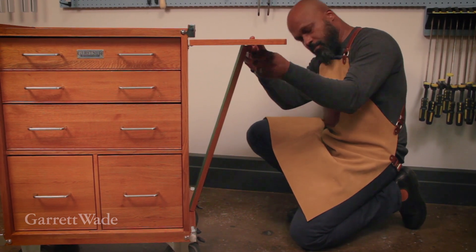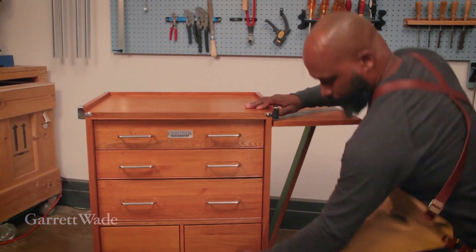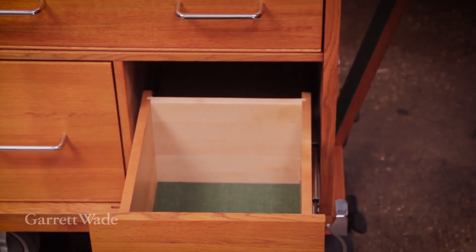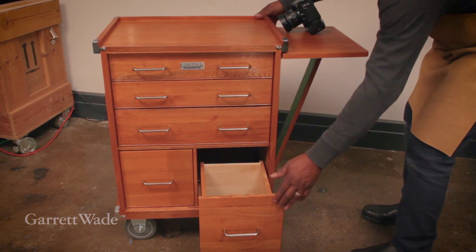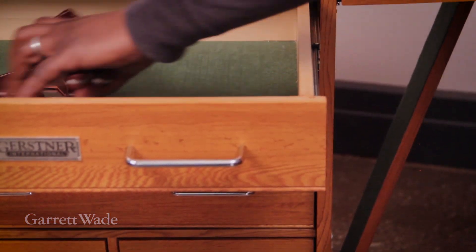There are five big drawers for all the different kinds of tools that I use. All of them are lined at the bottom with felt. The bottom drawers are great for bulky stuff and the upper drawers are better for flat tools, but I've hidden bottles of whiskey in there too.